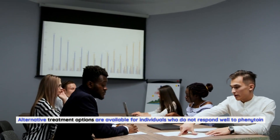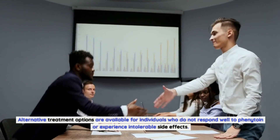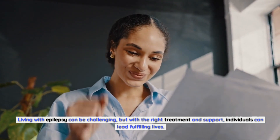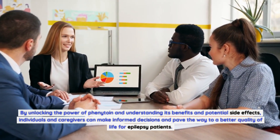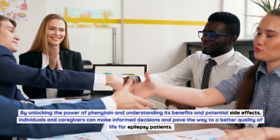Alternative treatment options are available for individuals who do not respond well to phenytoin or experience intolerable side effects. Living with epilepsy can be challenging, but with the right treatment and support, individuals can lead fulfilling lives. By unlocking the power of phenytoin and understanding its benefits and potential side effects, individuals and caregivers can make informed decisions and pave the way to a better quality of life for epilepsy patients.